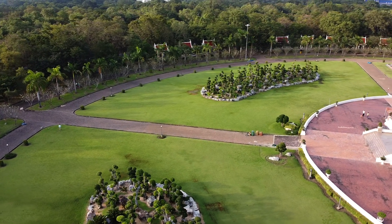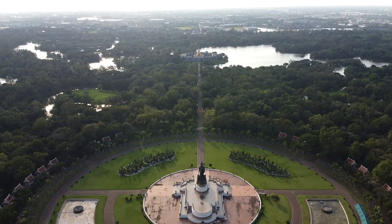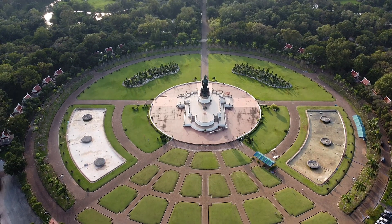Its construction first began in July 1955, but was temporarily halted due to a lack of funds. However, thanks to substantial royal patronage, the project was resurrected and the park was inaugurated two years later in 1957.